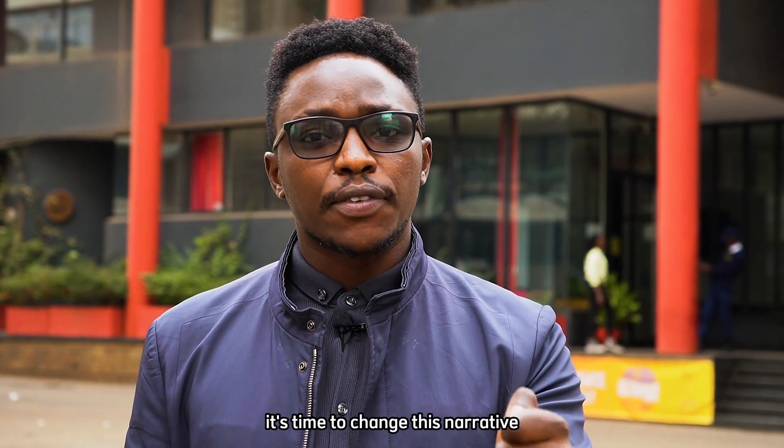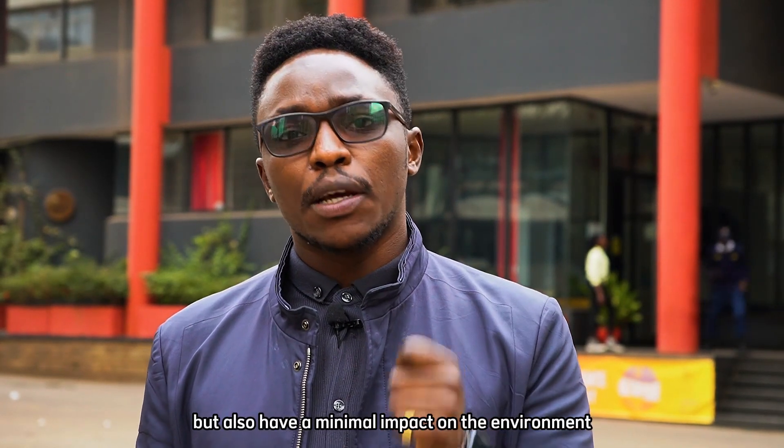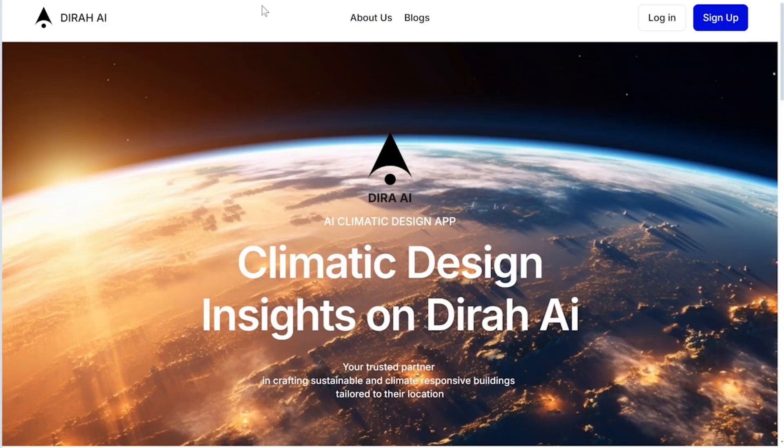It's time to change this narrative. We need buildings that not only look good, but also have a minimal impact on the environment. Welcome to Dira AI, a tool designed to help builders, architects, and developers to meet their sustainability goals.